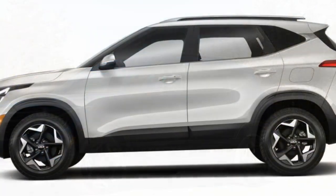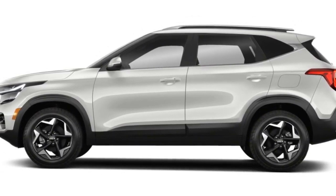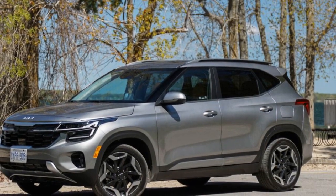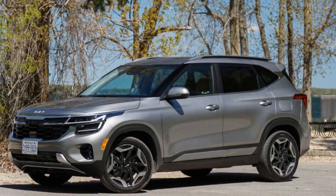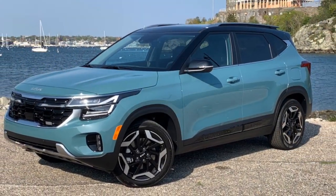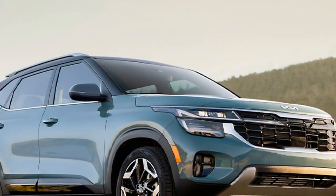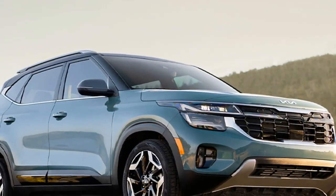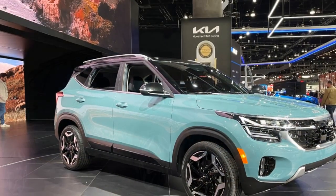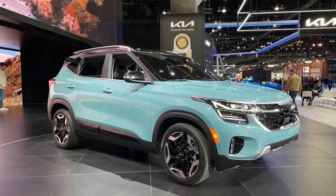Cons. 1. Ride comfort: While the Seltos offers a smooth ride on most surfaces, some reviewers have noted that the suspension might feel slightly firm, leading to a slightly stiffer ride on uneven roads. 2. Interior space: While the Seltos is classified as a compact crossover, some competitors offer slightly more interior space for rear-seat passengers and cargo. 3. Infotainment learning curve: Despite its user-friendly design, the infotainment system might have a slight learning curve for individuals who are less tech-savvy.